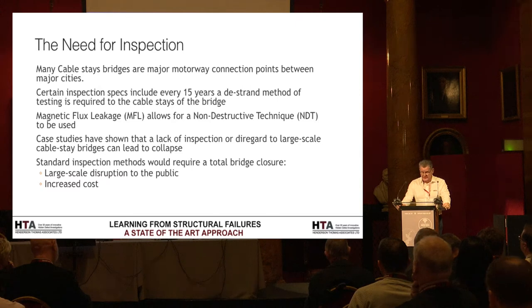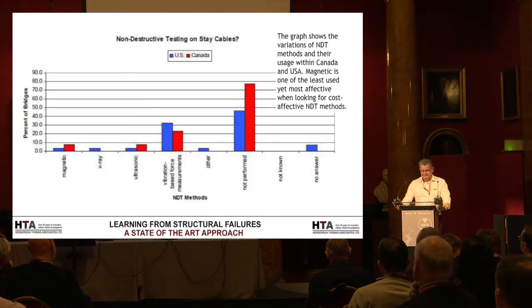This approach would massively reduce the amount of traffic management required, reduce working at height, and mean we would actually get a 100% survey of the structure rather than looking at what has not been done with cable stay bridges.